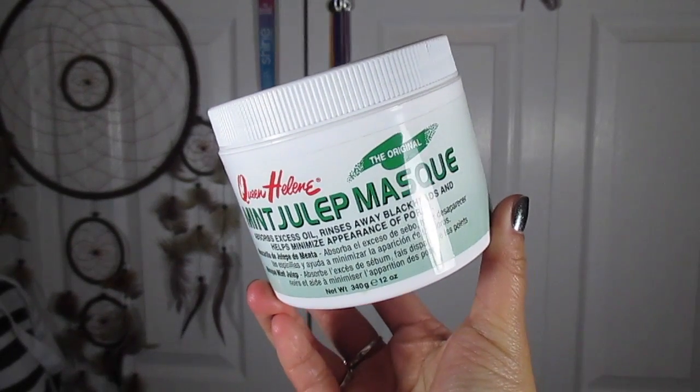I'm a mask fiend — I try masks all the time. One I've used consistently throughout the year is the Queen Helene Mint Julep Mask; I've used it for maybe a decade. I've gotten different kinds — in a squeezy tube or in a tub. It's a really good clay mask for people who need balancing and detoxifying, and it's really inexpensive.